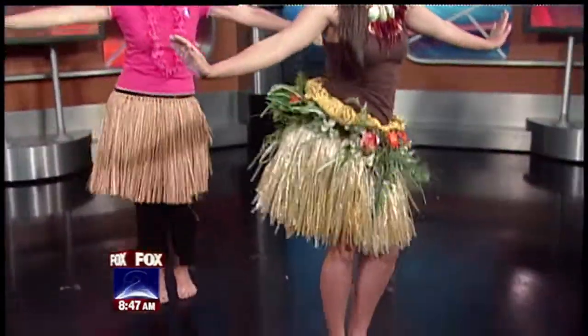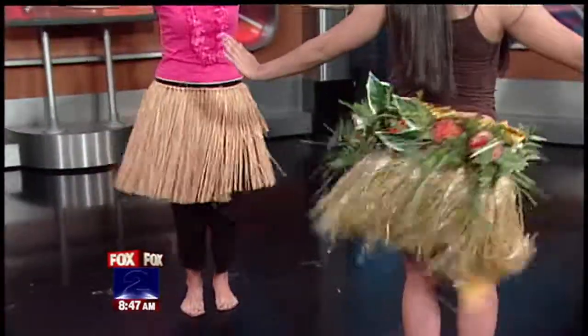Now we're going to do the ami. What you want to do is keep your body as straight as you can and just turn your hips around in a circle. I'm going to stand behind Stephanie — now you're showing off! This is harder than it looks. I say that about every exercise segment I do.